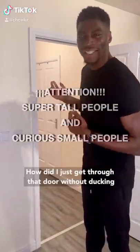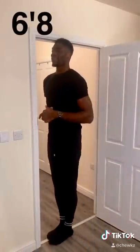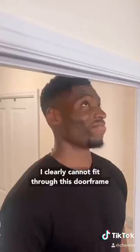So I bet you're wondering, how do I just get through that door without ducking? I'm taller than the door. I'm about to show you in this video. As you can see, I clearly cannot fit through the door frame. Ouch.